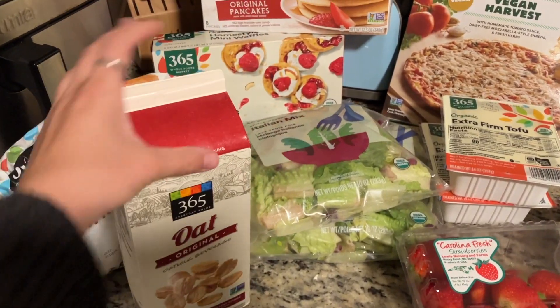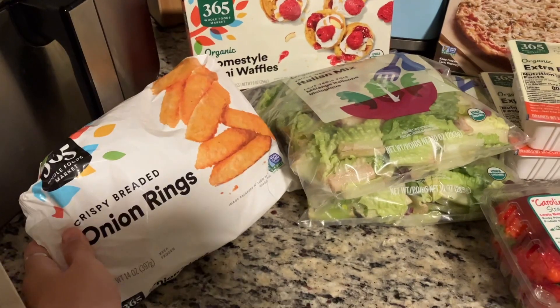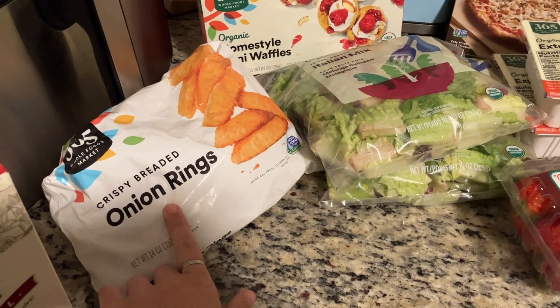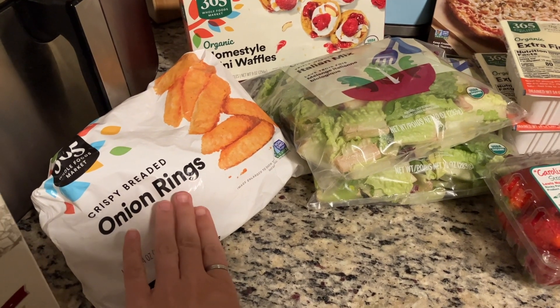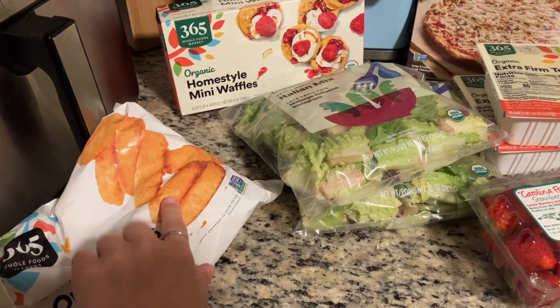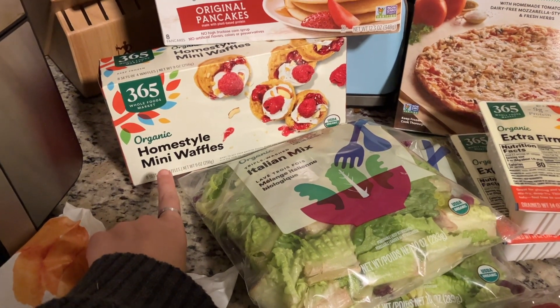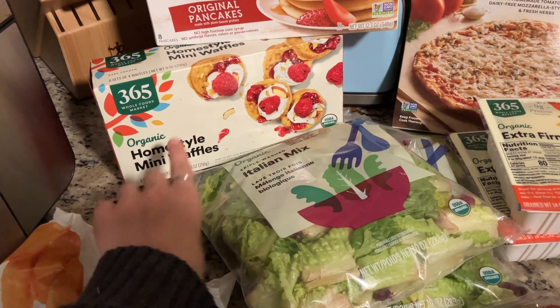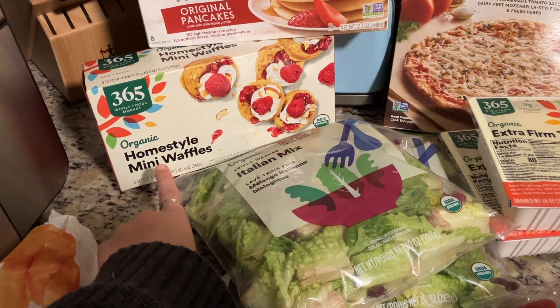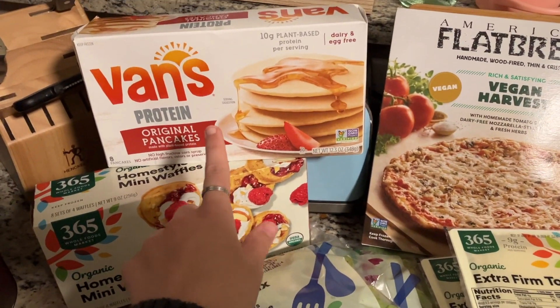We got our oat milks — we love their oat milk. We got their onion rings; it's really hard to find frozen onion rings that don't have dairy in them, and these don't, and they're super good to just throw in the air fryer. We also got our mini waffles — we call them baby waffles in our house — and Parker and Georgia both love these for breakfast.